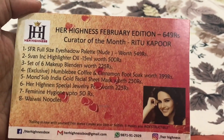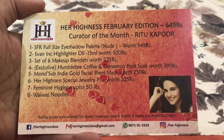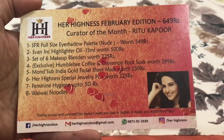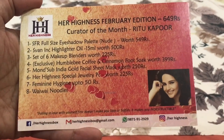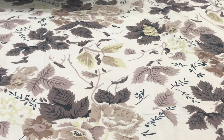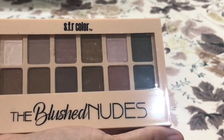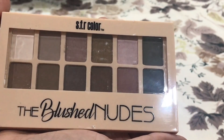The first thing to come out is a card which talks about all the products included in this box, and also the curator of the month who is Ritu Kapoor. Let's go ahead and see the products we have received. The first product to come out of this box is a beautiful eyeshadow palette.